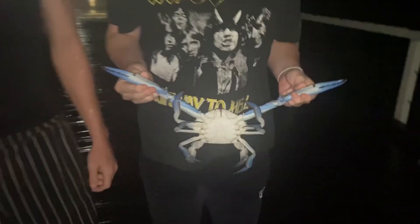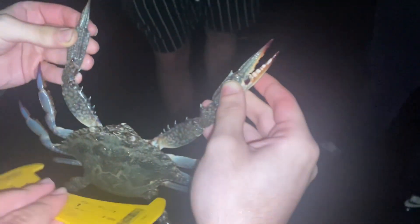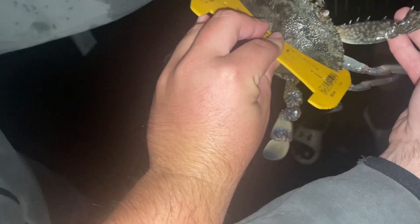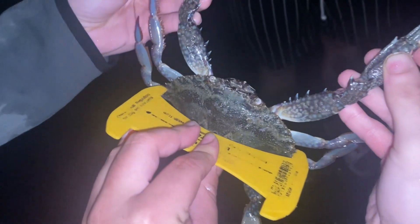Just got a couple more crabs — this massive bluey is legal, we measured it before. We'll measure this female right now — 11 centimeters, just big enough. But we're chucking this one back again just because it's a female. Second legal-size female we've released tonight. Always good to chuck back females. This male — no problems there, we love that!